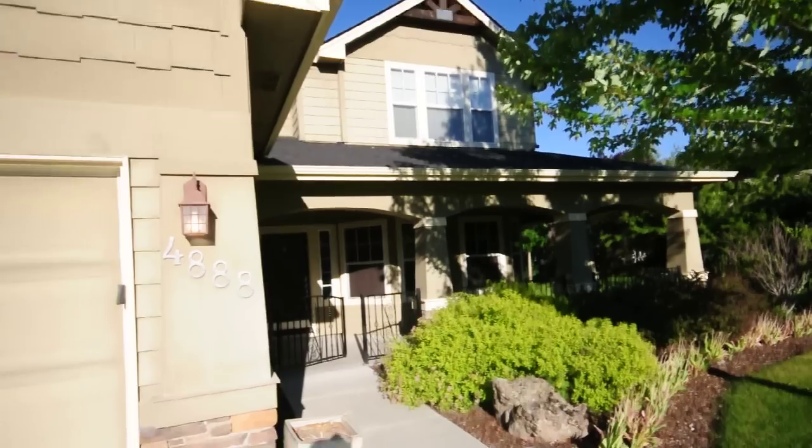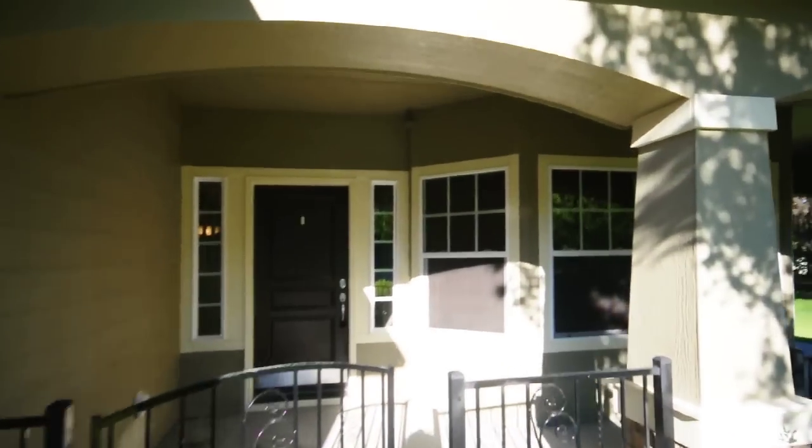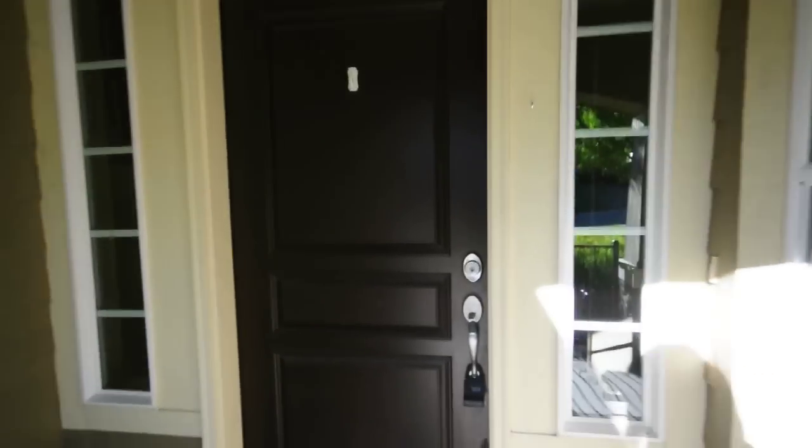Today we are at 4888 Villa Ridge. This is a three-bedroom, two and a half bath home.